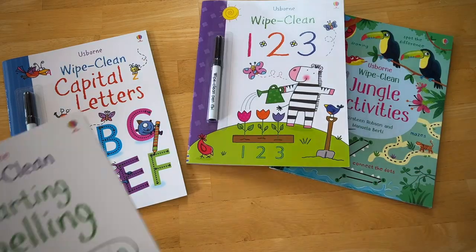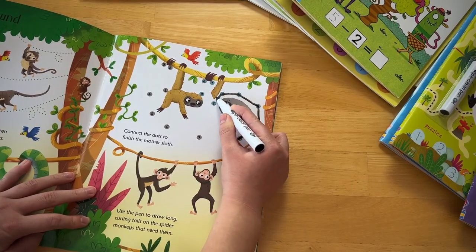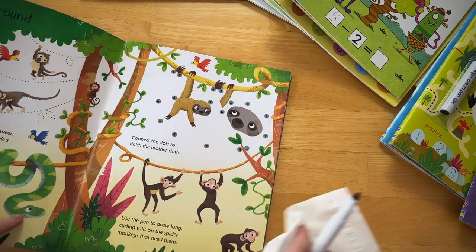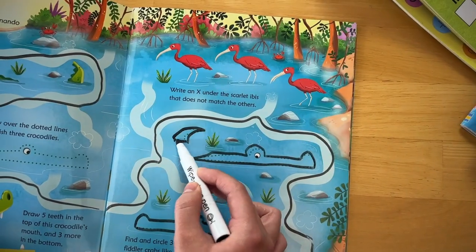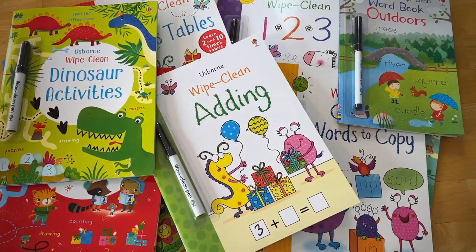Our easy-to-clean, wipe-clean books come in all sorts of different topics, from dot to dot, drawing animals, words to copy, all the way up to times tables. It's a great way for kids to make mistakes and try again. You can use any dry erase marker on these.